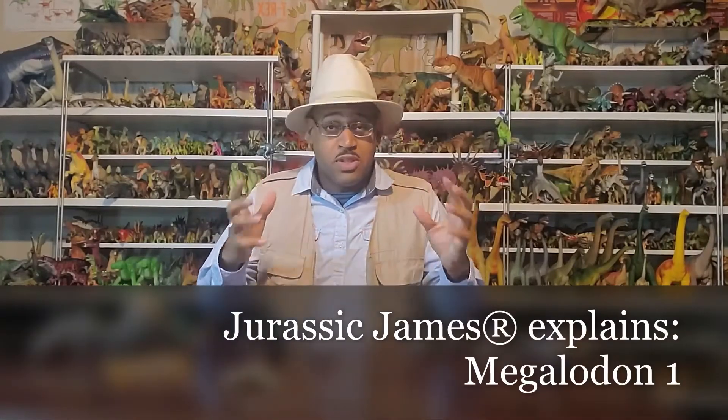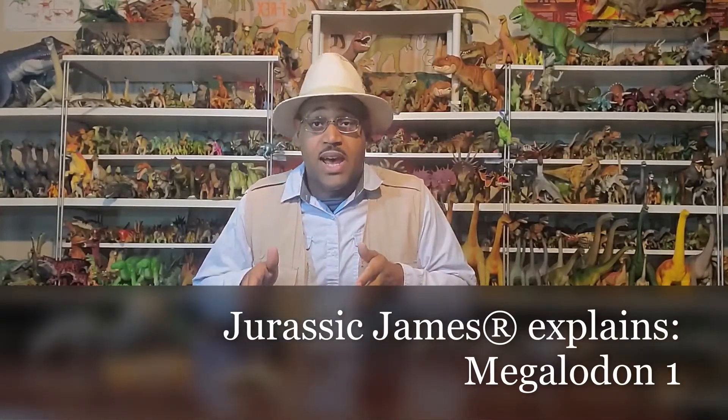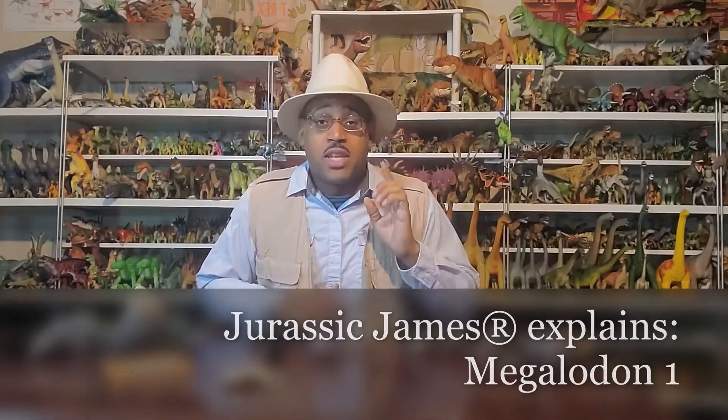It's Jurassic James, and on this Jurassic James Explains we're talking about Megalodon. Today's request is from a 10-year-old boy named Parker, who his dad says loves these videos. Thank you Parker, this video is for you. I'm going to start off with not the toys themselves but the actual fossils here.